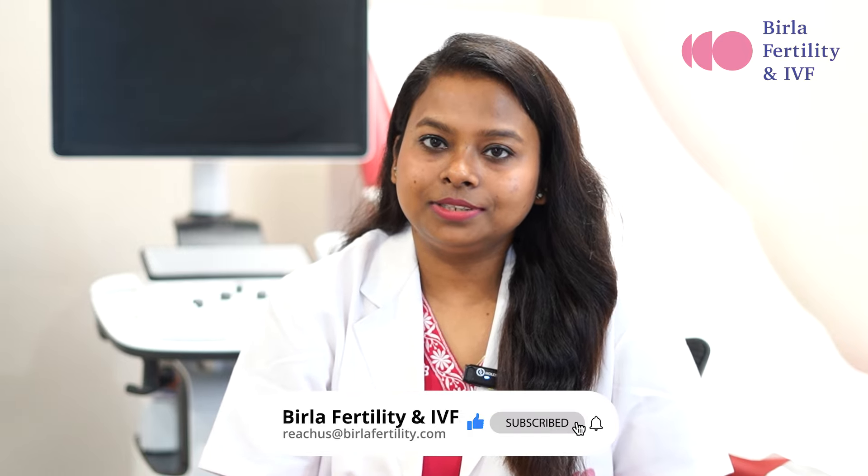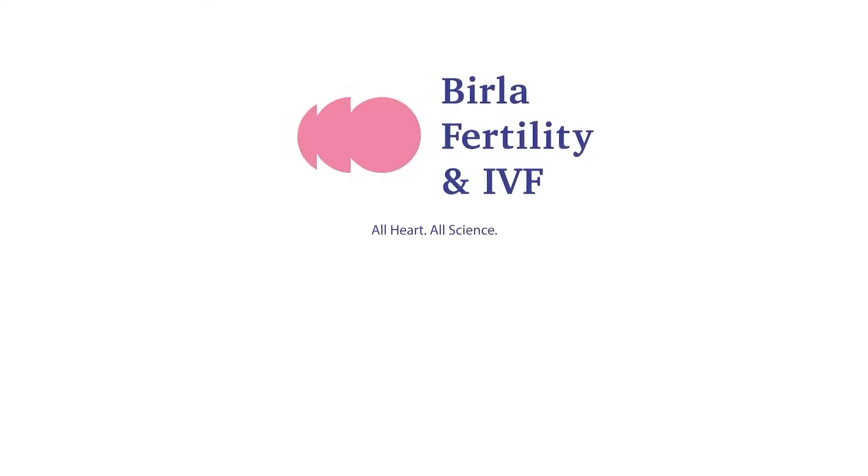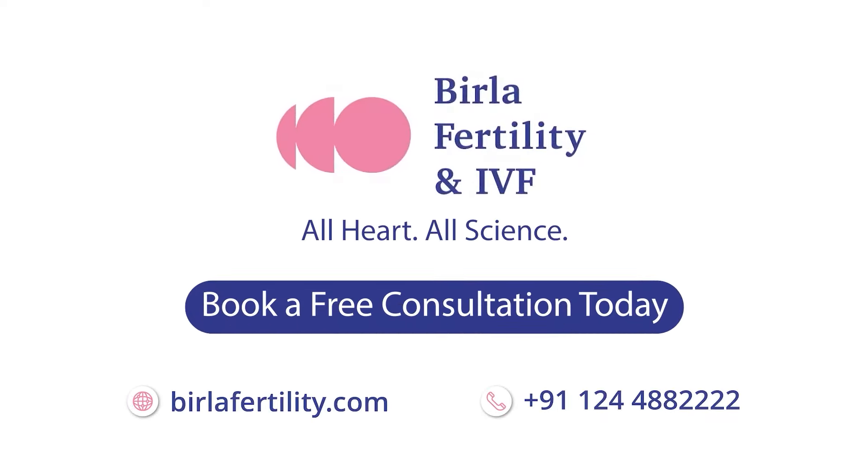I hope I have answered most of your questions related to HCG testing. Remember, don't make assumptions. In case of doubts, retest and ask your doctor for any kind of help. Book a free consultation today.